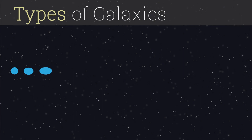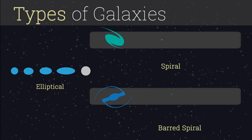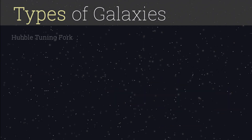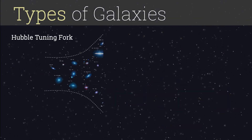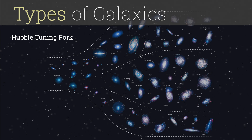Elliptical galaxies, which have no easily defined shape, with stars that move chaotically, and spirals, or disk galaxies, which are flat, with pinwheel spiral arms that spread out from the center. As Hubble began to classify galaxies, he quickly discovered many galaxies didn't fit neatly into his categories.